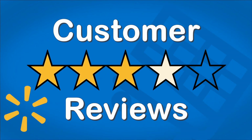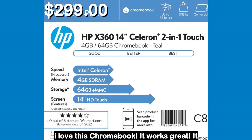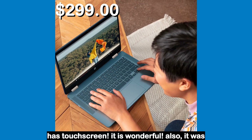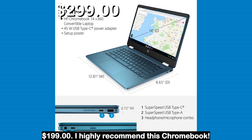Let's see what the customers had to say. I love this Chromebook. It works great. It has a touch screen — it is wonderful. Also, it was $199. I highly recommend this Chromebook.